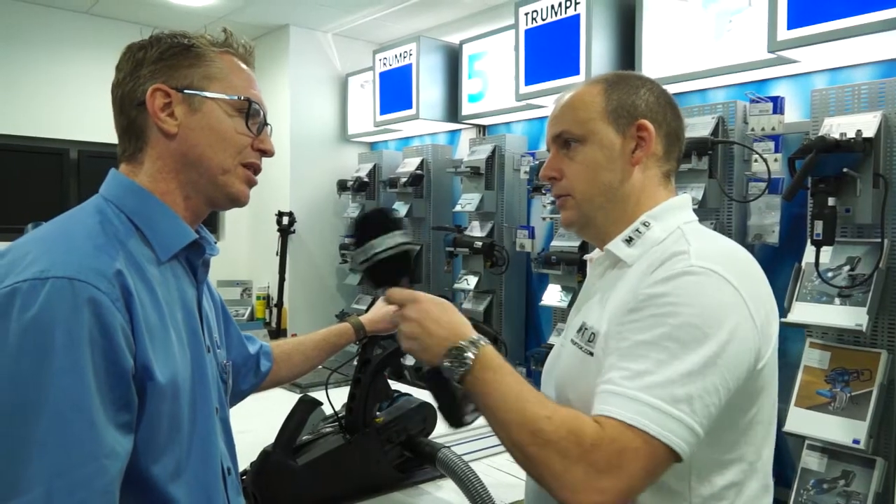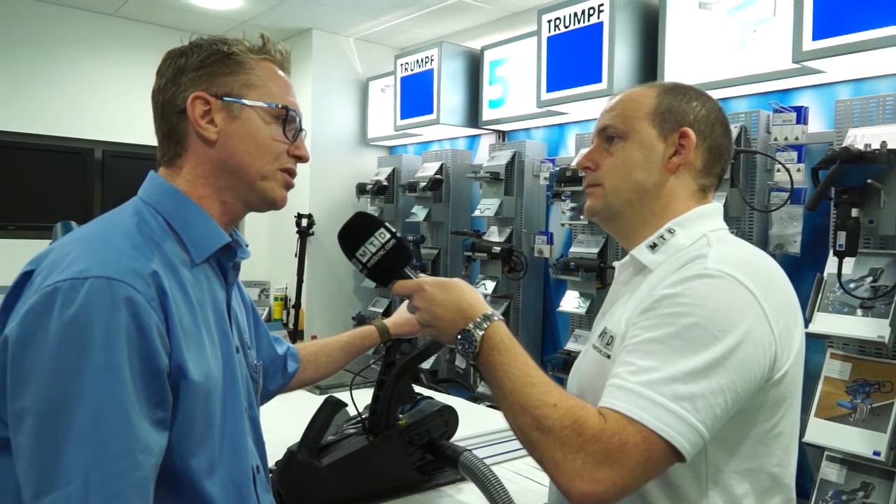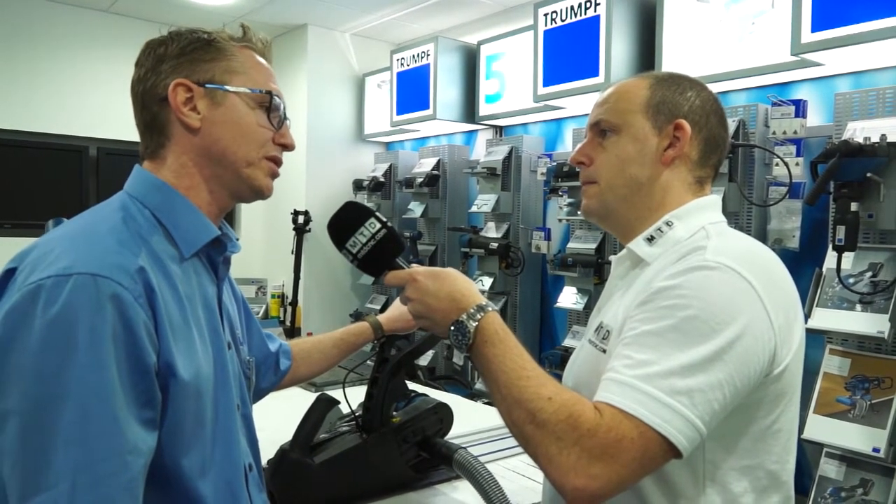And that's going to be done through your distribution channels? Yes, and also this year we're going to be attending tool exhibitions — five shows throughout the country where we will be showcasing this product.